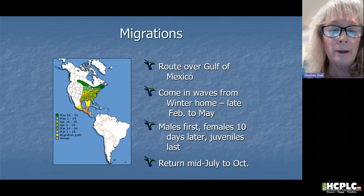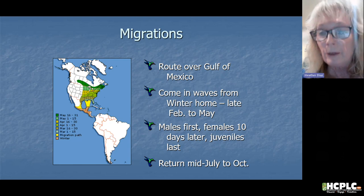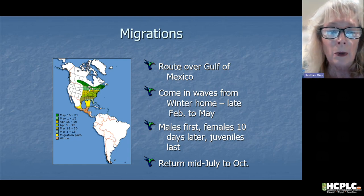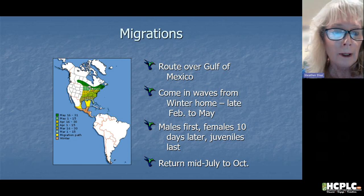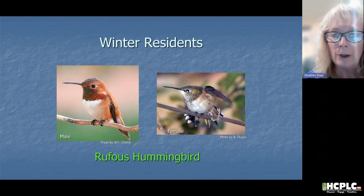The males go first, then the females, then the juveniles. They start going back to their winter home from mid-July through October. In the Tampa Bay area, I see them starting to migrate back in August, and by October 15th I very rarely see any more. It's important to put out feeders during those migration times to really enjoy seeing them.